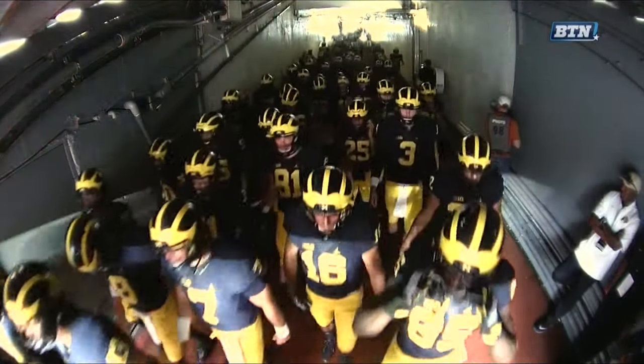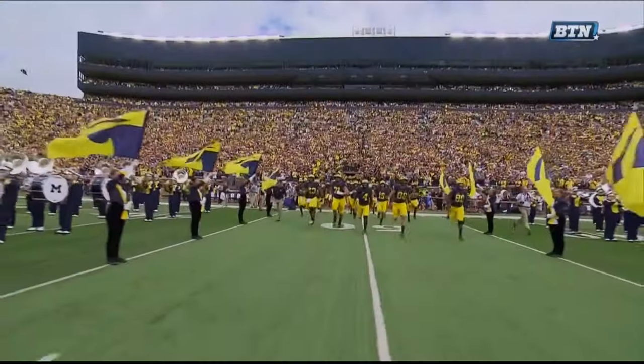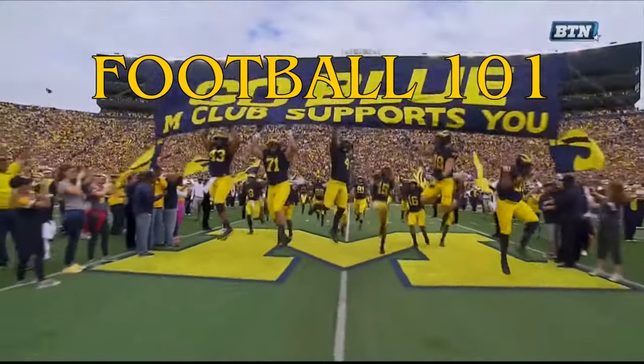We're back this week talking Michigan-Colorado. I'm Michael Spath here with Steve Morrison. We're rebranding the show already, calling it Football 101 instead of From the Film Room.